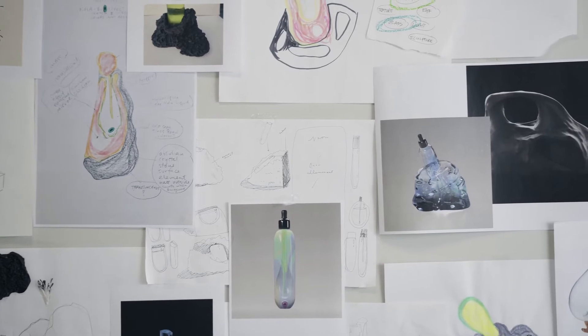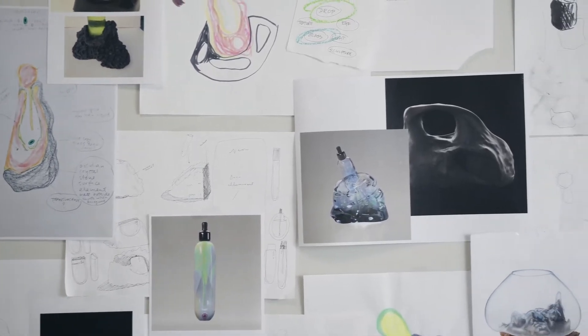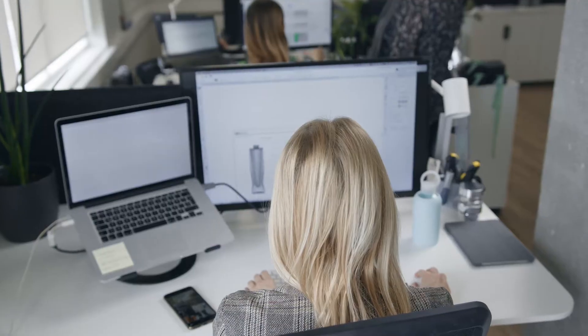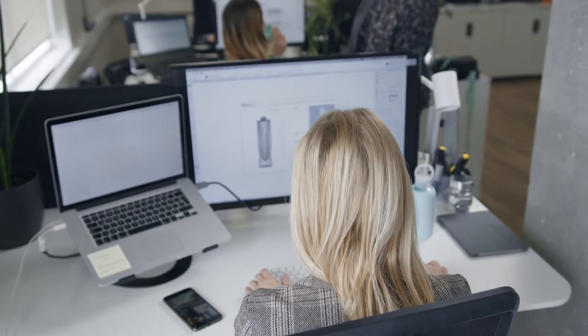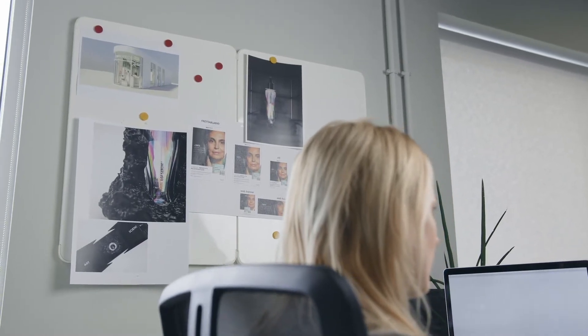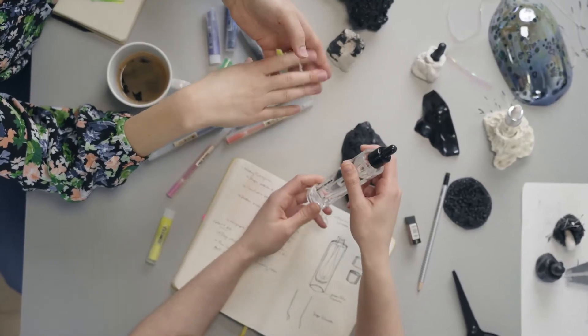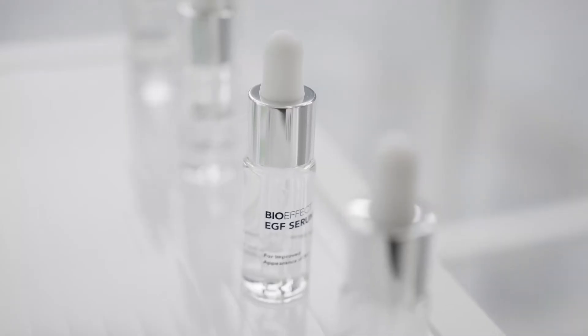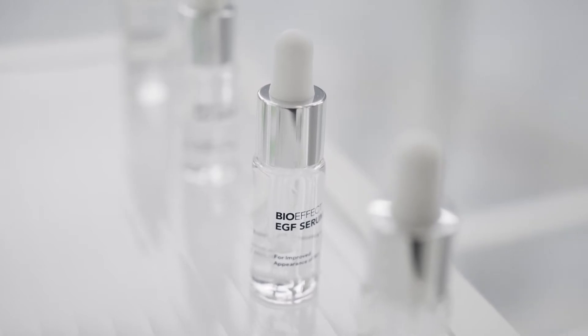For the limited edition, we wanted to create a collector's item — not only pushing the boundaries of science, but also in terms of design of the product and packaging. How can we create art out of a BioEffect EGF Serum?